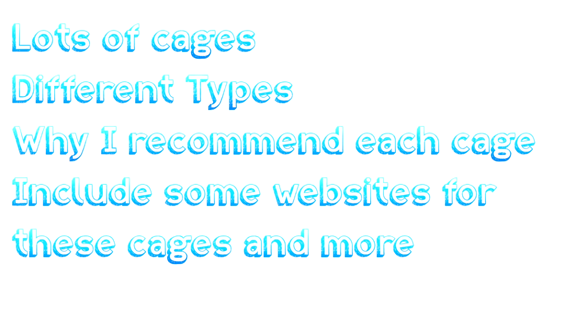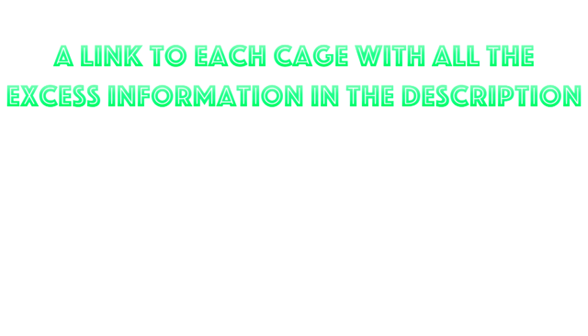Now I won't be giving all the information about each cage, as that will make the video very long and boring, and there are so many cages to go through and you may find yourself forgetting them anyway. So instead, I've decided to include a link to each cage with all the information in the description, so you can go check that out if there's any cage you're interested in. Hope you enjoy and learn something!